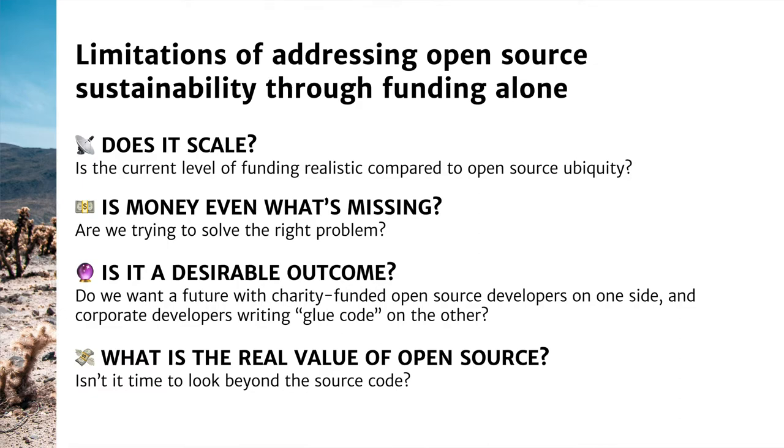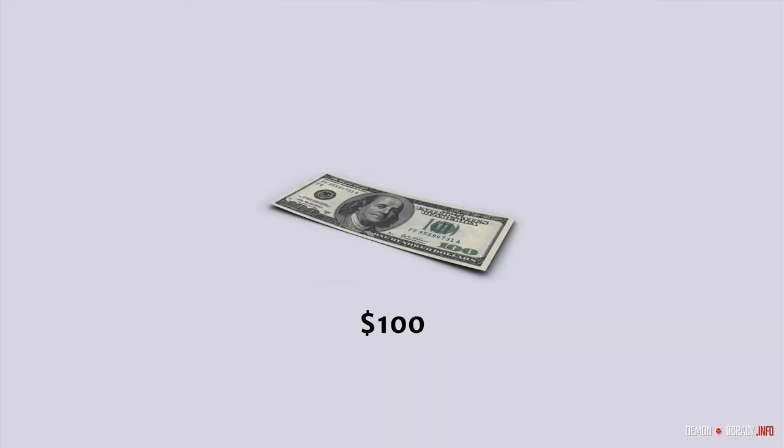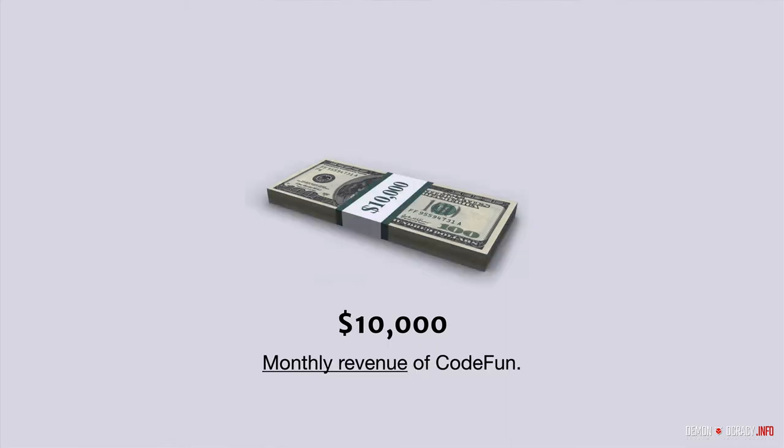Let's look at scaling first. This is a hundred-dollar bill. If you stack a hundred bills of a hundred dollars, you get $10,000 — for reference, that is the monthly revenue that CodeFund is making from advertisement.